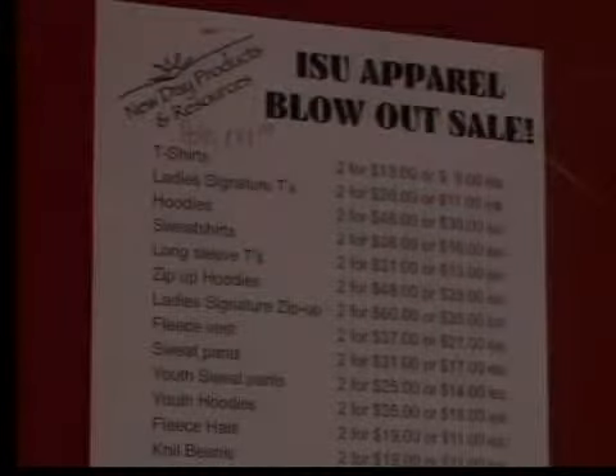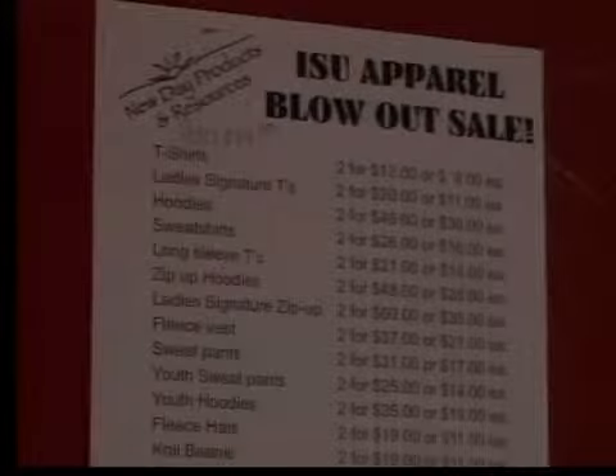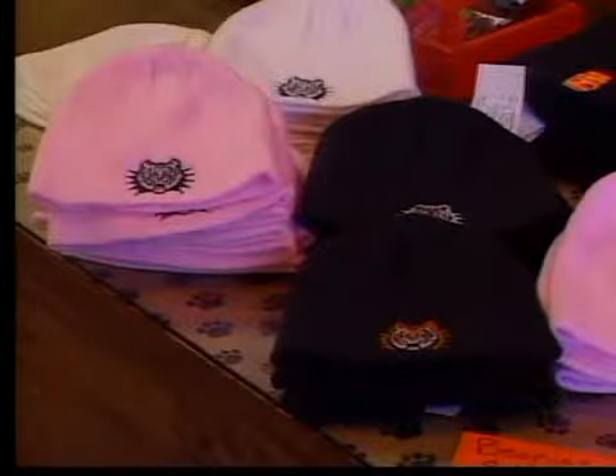The goal of the Orange and Black store is to provide quality ISU apparel for even the toughest budgets. It's also the only place where you can find Retro Benny — this classic design was reintroduced during the softball season and has surged in popularity.